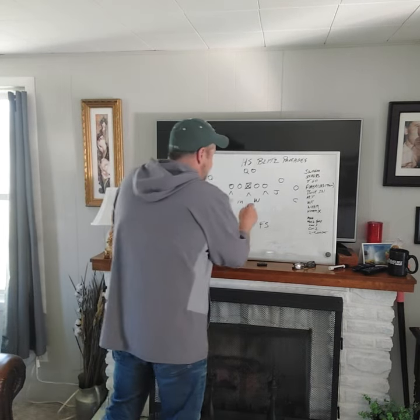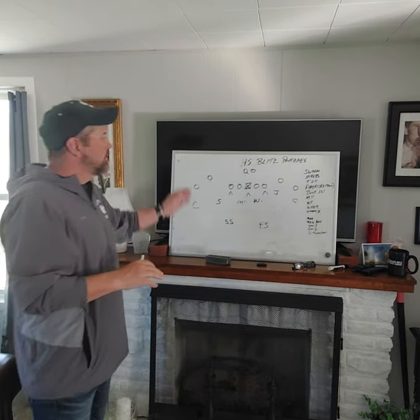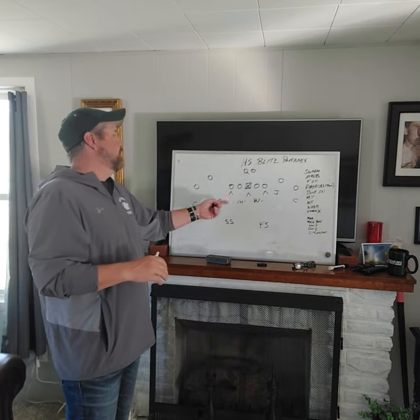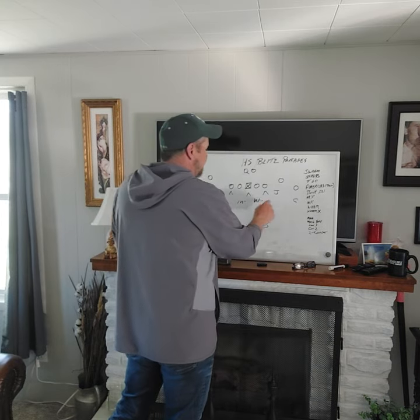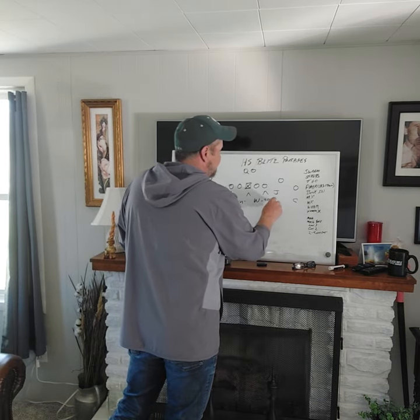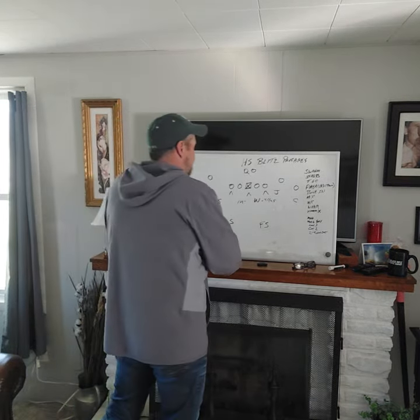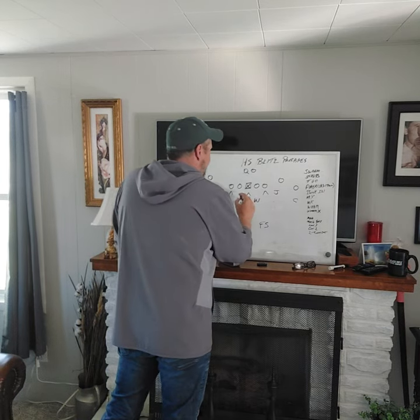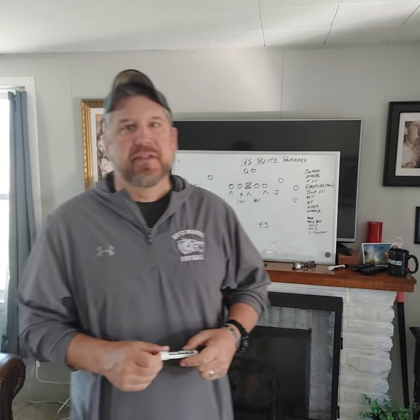I spend a lot of time with these guys. We walk them up the line of scrimmage sometimes — we do want them to have some fun. But in a general blitz package out of the 3-4, whether we're at a 4-3 or 4-2, I want the edge guys coming from space, lined up four and a half yards off the ball depending on the offense. The only difference between a blitz and a regular play is I have taken the pass responsibility off you. You have no pass responsibility. That's it.